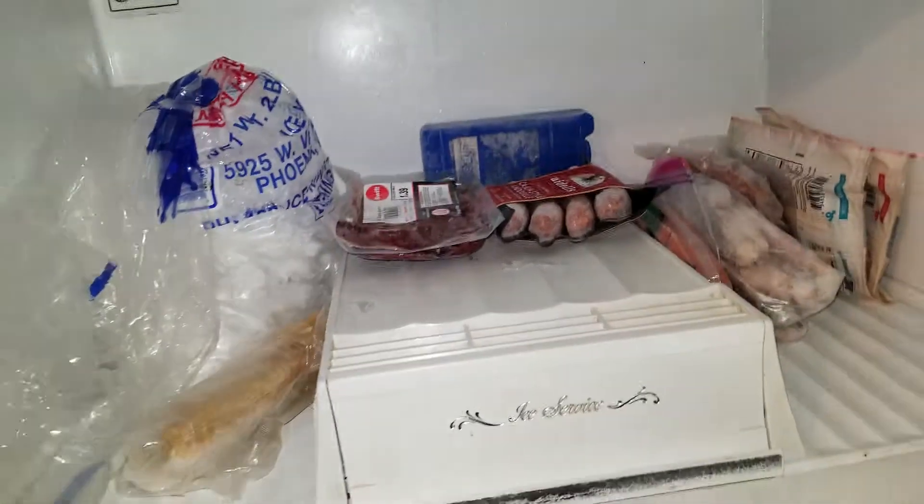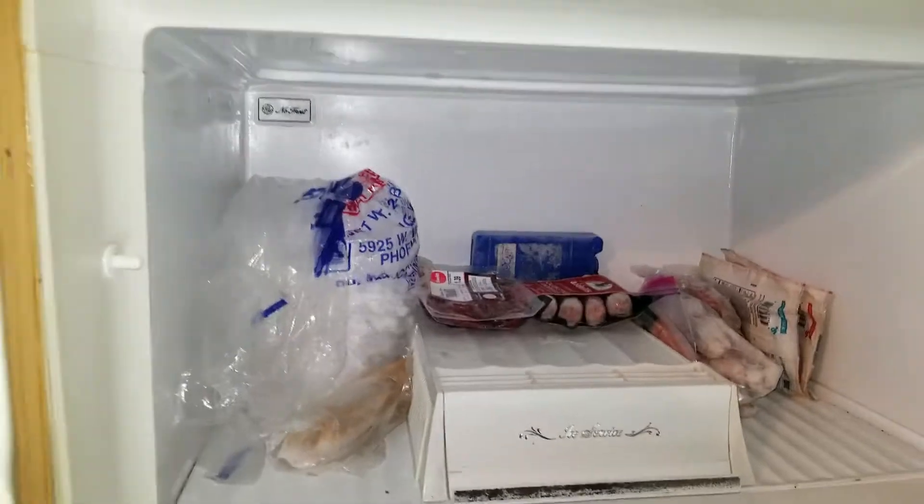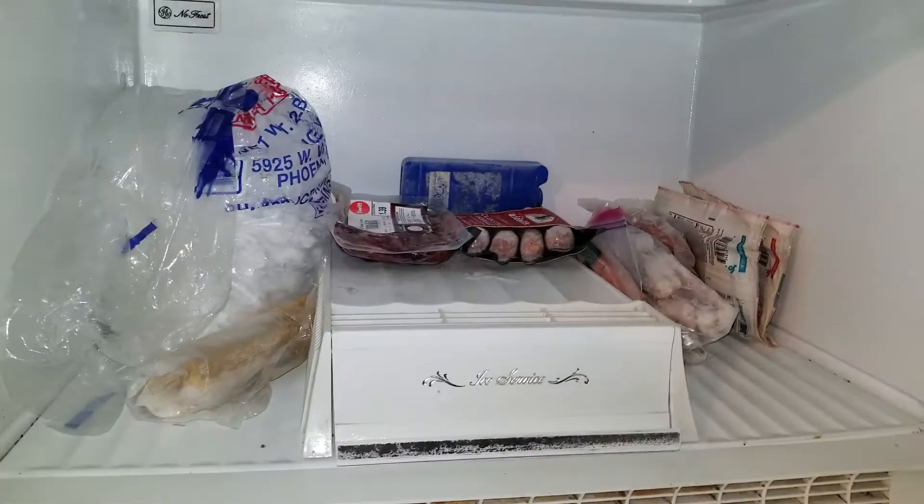That's that. This is my 40-year-old freezer — it's old, it's a really old one, and it still works.